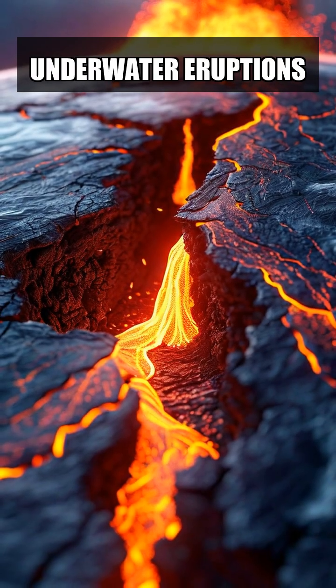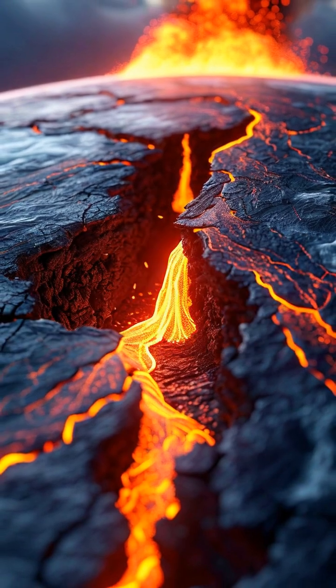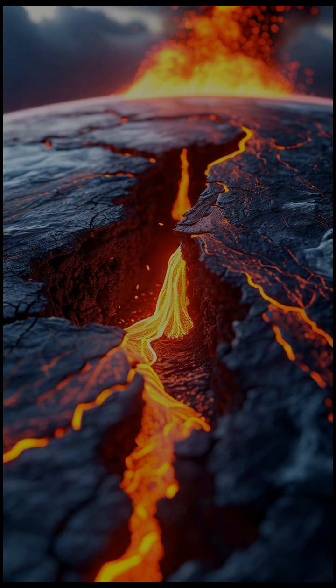Volcanic activity begins deep beneath the earth's surface, where molten rock, or magma, rises through the crust. When this magma reaches the ocean floor, it erupts as lava, creating underwater volcanoes.